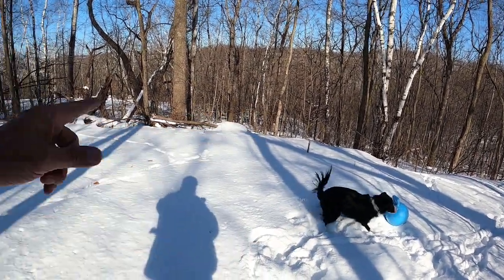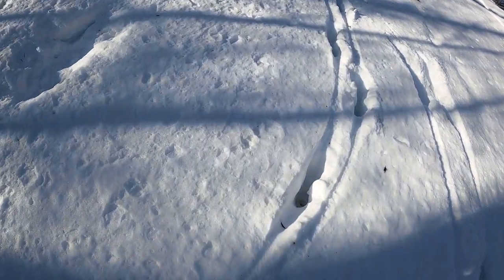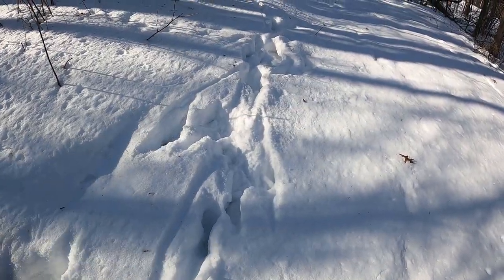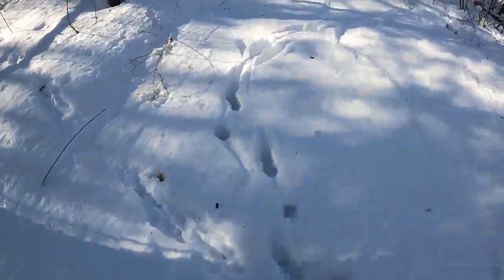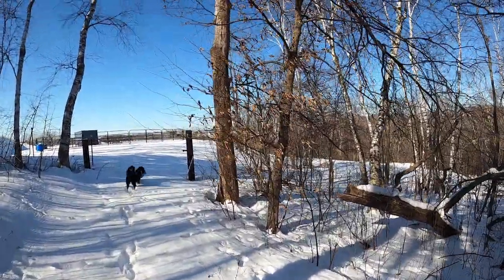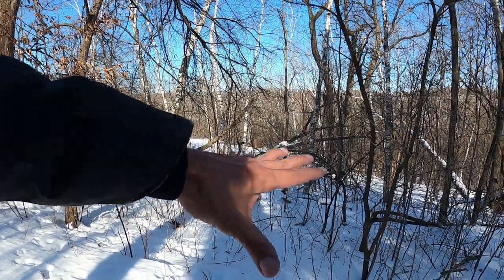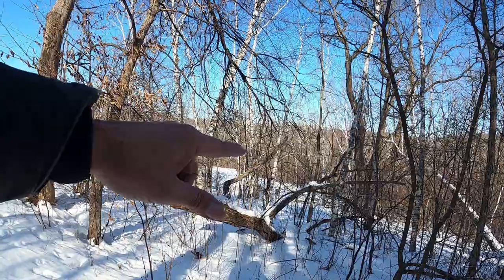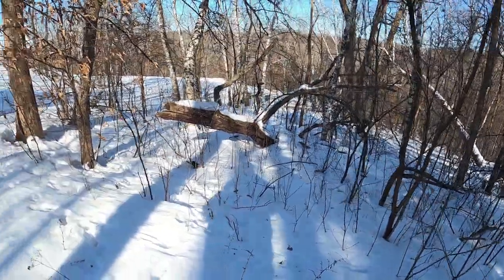Look at how deep the tracks are. I'm not sure what they are — I'm guessing deer, but I can't see any print at the bottom of the hole, it's so deep. I could actually probably come in here with the Husqvarna brush whacker. This is mostly just real little stuff — all brambles and some invasives in here. Not a lot to clear. Just clear an area out and plant a burr oak just off the road there.